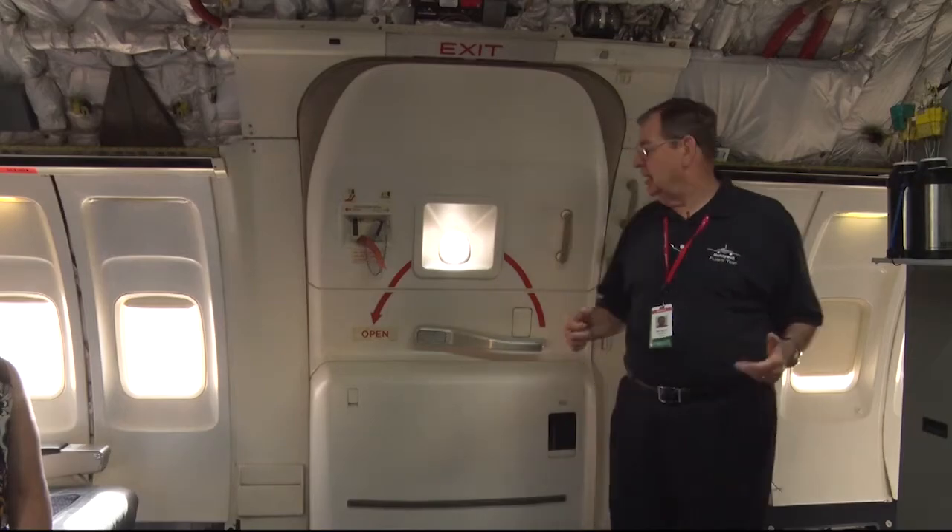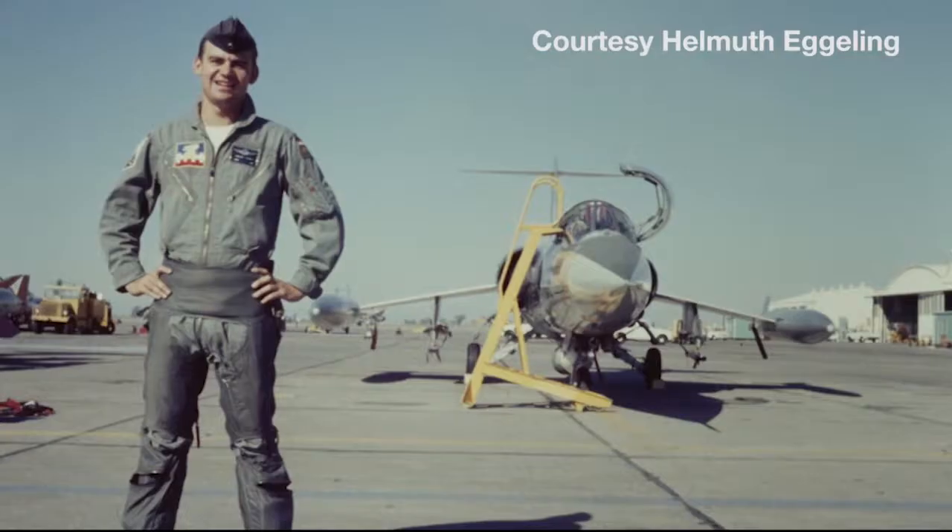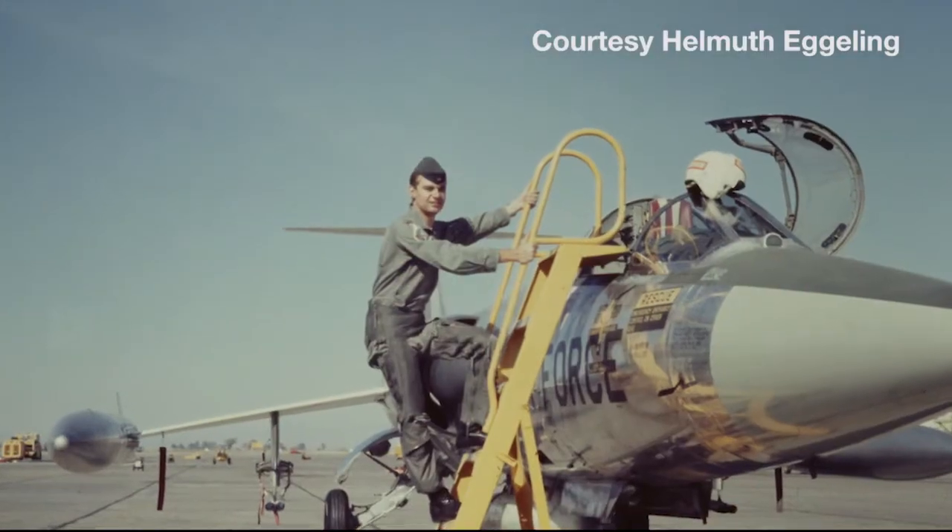Co-pilot Helmut Egeling is on his last flight, having flown for 53 years and seen a drastic change in how planes operate. Technology has changed as far as automation is concerned — the philosophy is to get everything automated to reduce the pilot's workload, because the sky is getting crowded with a lot of airplanes flying.